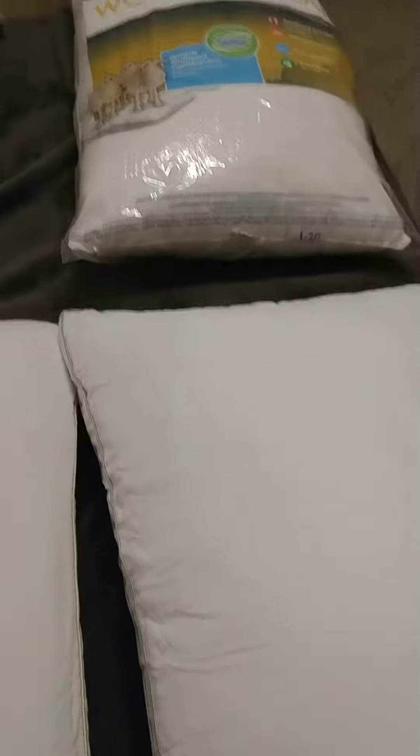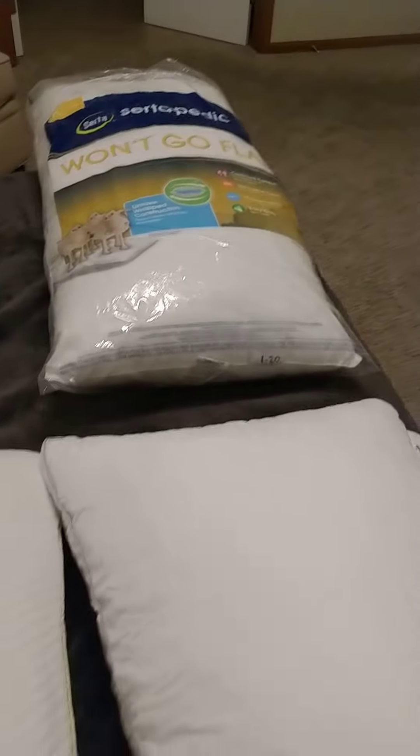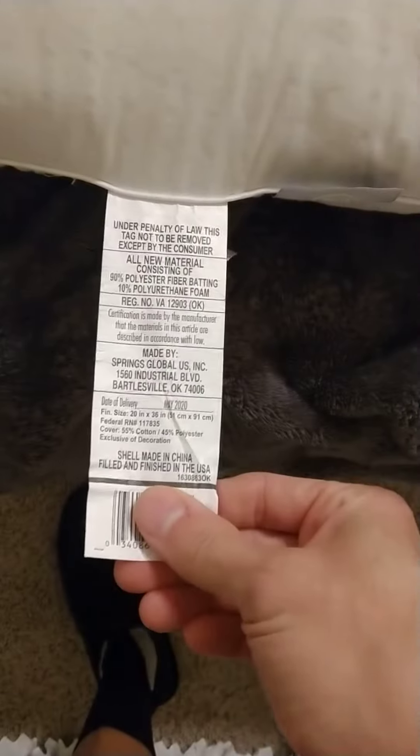I've been using these CertiPedic pillows — they won't go flat, but after about two months I'm like they're too flat. It's made by Springs Global. They've been okay, they're cheap, but I decided to splurge so I bought this ViewStar 2 pack.